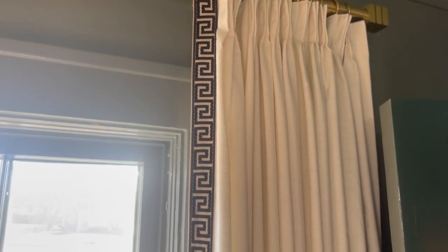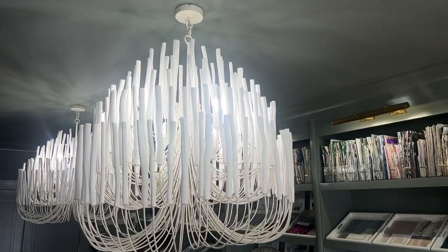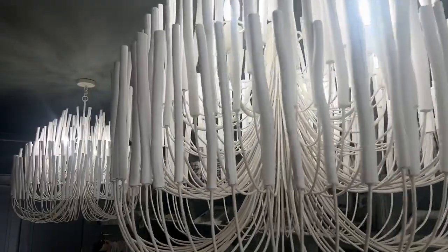Pinch-pleated curtain panels with the classic Greek key trim serve as the window treatments in the room. The chandeliers add a sculptural dimension while lighting up the room in style.